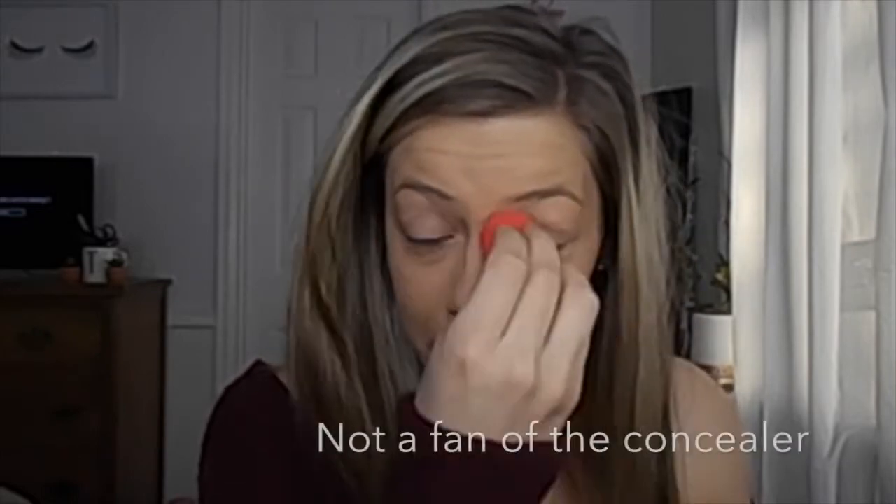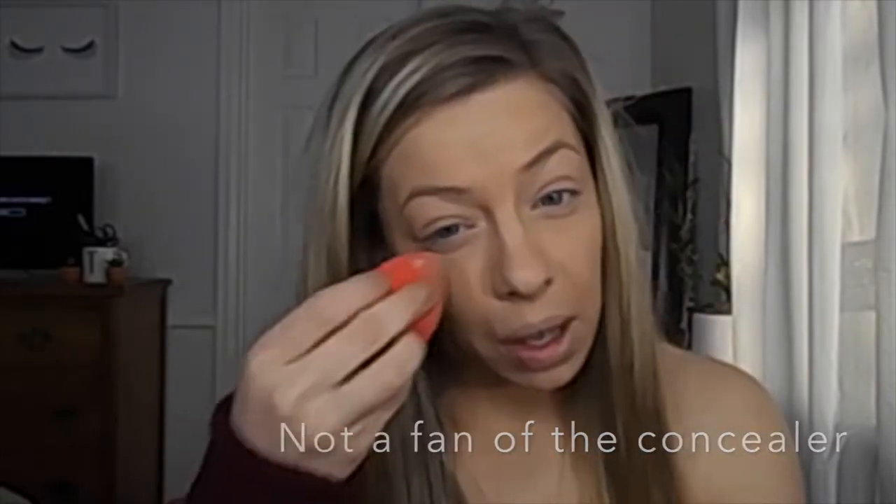To set my face, I will be going in with the Maybelline Fit Me Loose Setting Powder. For under my eyes I will be doing fair light, and then for the rest of my face I'm going to be doing light medium. I'm going to grab that sponge to pick up a little bit out of the cap and then use this to apply under my eyes — and it's creasing so bad. Let's fix that. Then with a brush, I will be lightly pressing this all over the rest of my face to set.